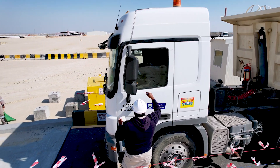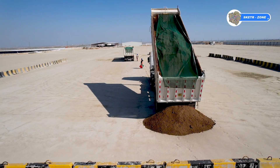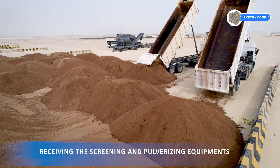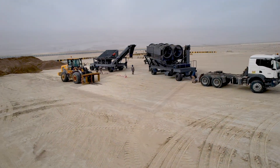Weybridge calibration and programming completed. Crushing machine and VE screening machine have arrived at the treatment area.